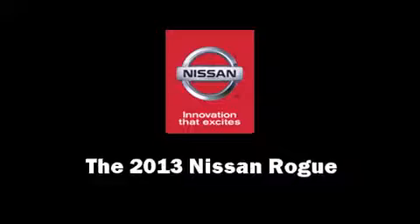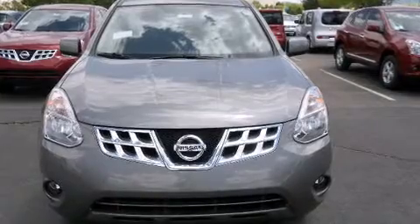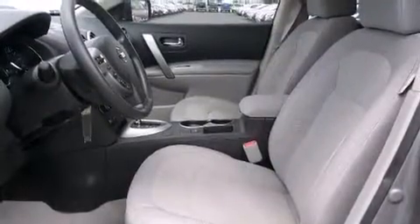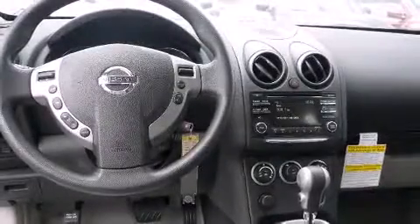Come test drive this 2013 Nissan Rogue. Smooth gear shifts are achieved thanks to the 2.5-liter four-cylinder engine, and for added security, Dynamic Stability Control supplements the drivetrain. All-wheel drive keeps this model firmly attached to the road surface.